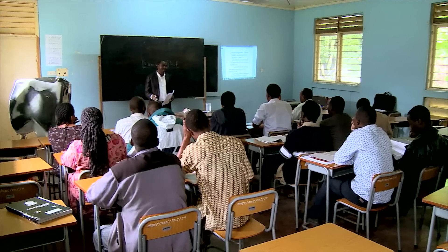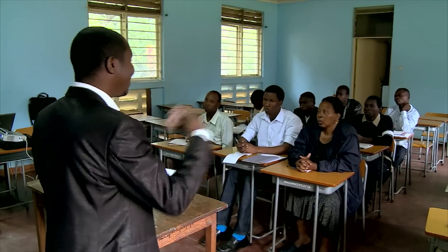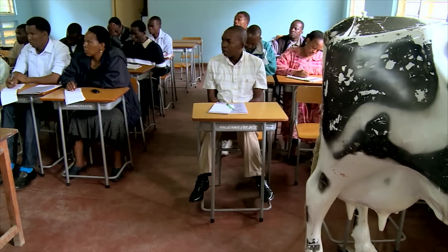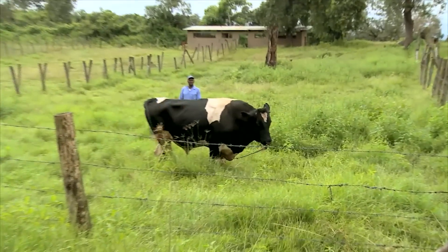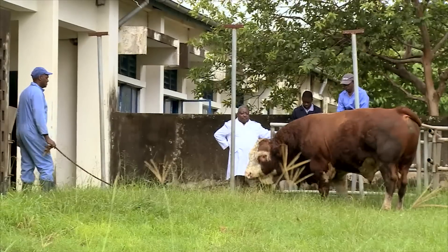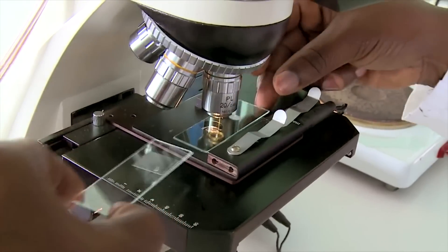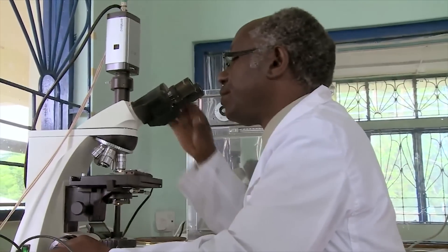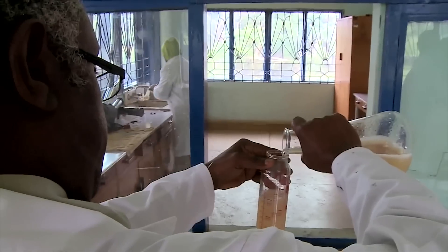Participants from all over Africa come to Tanzania's National Artificial Insemination Centre in Arusha. Almost 29 prime bulls of various breeds are kept here. Semen is collected and prepared for distribution, with controls in place to evaluate the quality. It's then diluted and filled into straws.